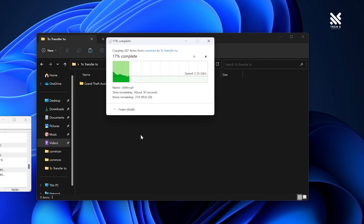In our own file transfer test, we transferred the entire file of GTA V, which is about 109GB at the time of recording. The time required to transfer the entire game file only took about 1 minute and 13 seconds, which is pretty impressive.